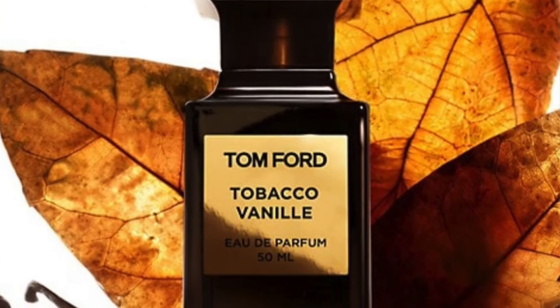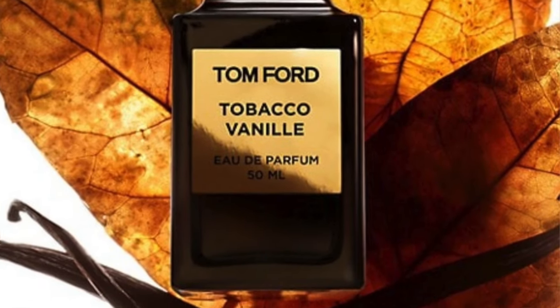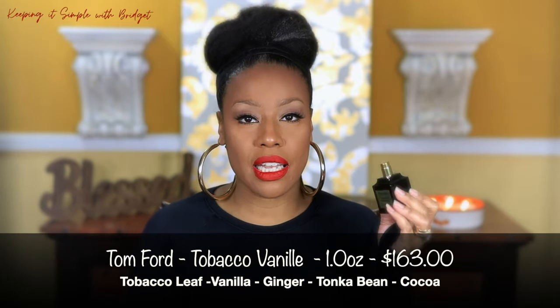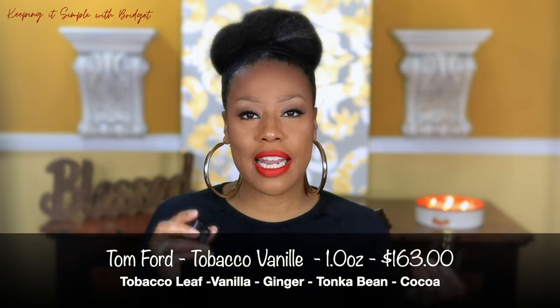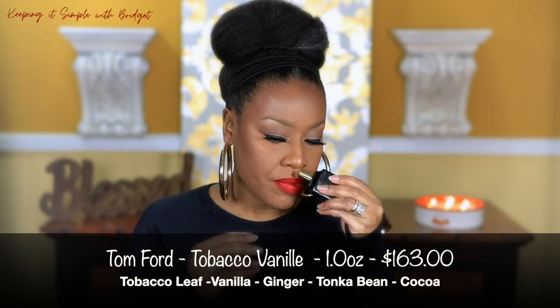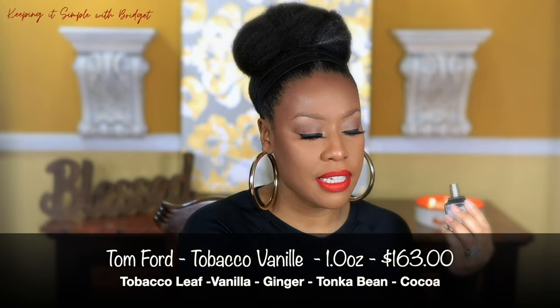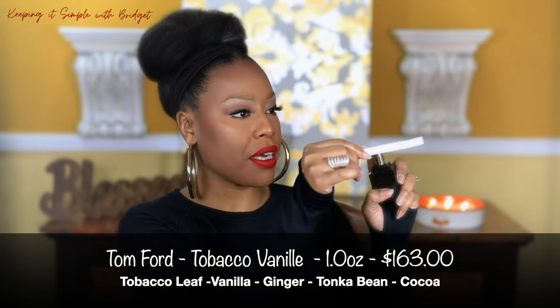This first one is super familiar — this is probably an OG — and this is Tom Ford's Tobacco Vanille. I absolutely love this. I'll put the notes somewhere on the screen, but just to give you an idea of what it smells like, this is a very spicy fragrance. Let me go ahead and spray it.